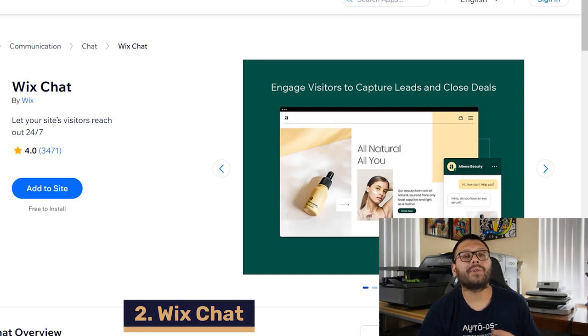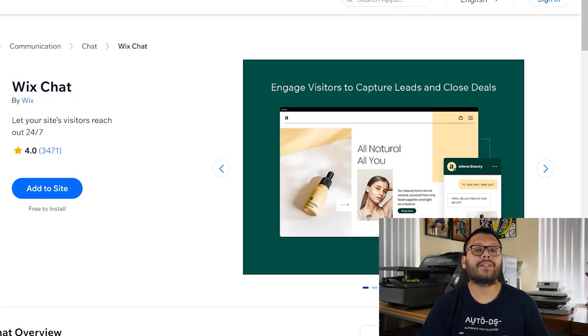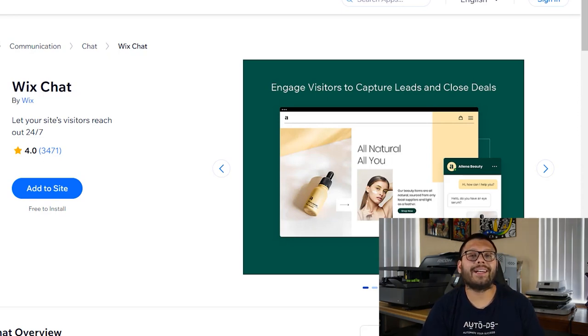Up next, we have Wix Chat. Wix Chat makes it super easy for you to start communicating with your customers. Customer service is a huge factor in the success of any dropshipping business. This app lets you communicate with your customers quickly and efficiently by giving you real-time visitor notifications. You can also set the app to greet customers automatically as they're navigating your store, and you can have saved replies.